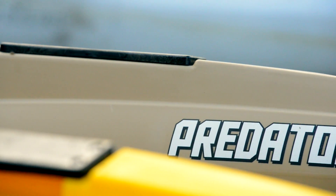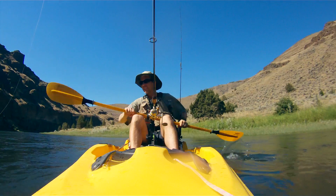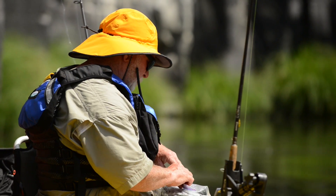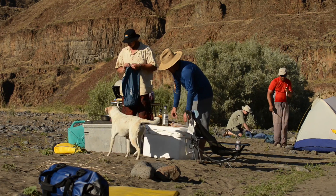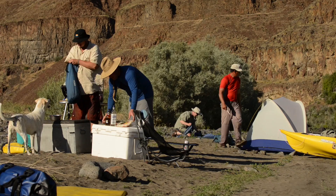The mounting plates proved to be super easy to put on — rod holders behind us, rod holders in front of us, camera mounts, you name it. This Predator has a lot of storage.